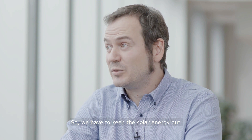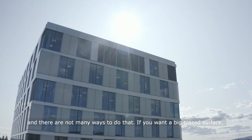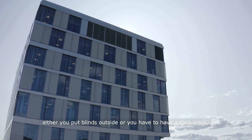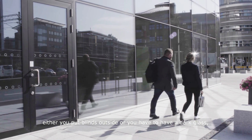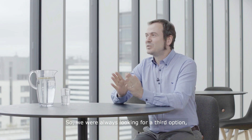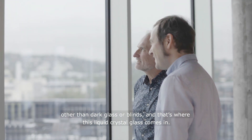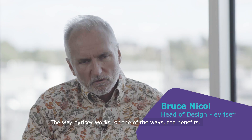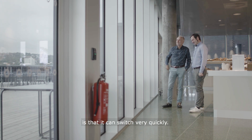So we have to keep the solar energy out and there are not many ways to do that. If you want a big glazed surface, either you put blinds outside or you have to have a dark glass, but both of these solutions are not really satisfactory. So we were always looking for a third option, and that's where this liquid crystal glass comes in. The way IRISE works — one of the benefits — is that it can switch very quickly.